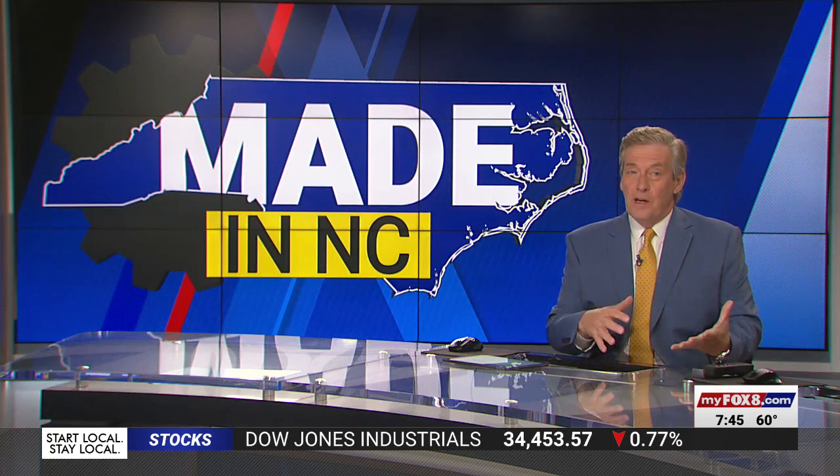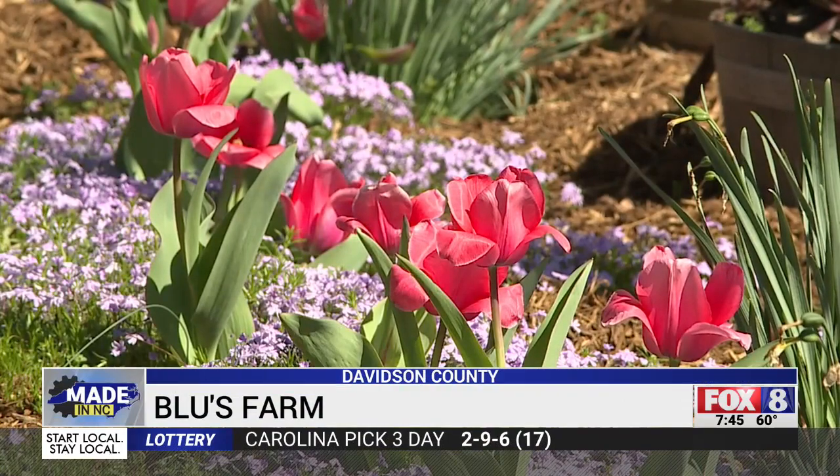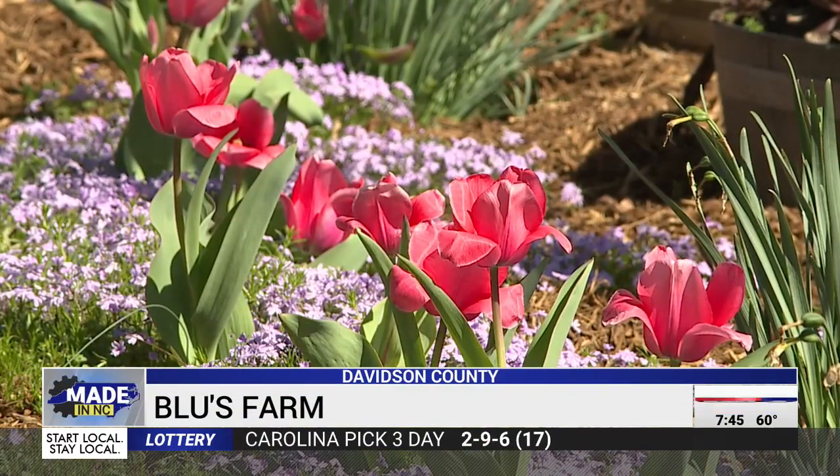Every spring we get to watch the things around our yard bloom, and it's also a good time to add a few more things to the garden or the flower bed. I found one local farm that has the kind of plants that will really flourish because they're made to grow in North Carolina. Springtime makes things sparkle at Blue's Farm, just south of Lexington.